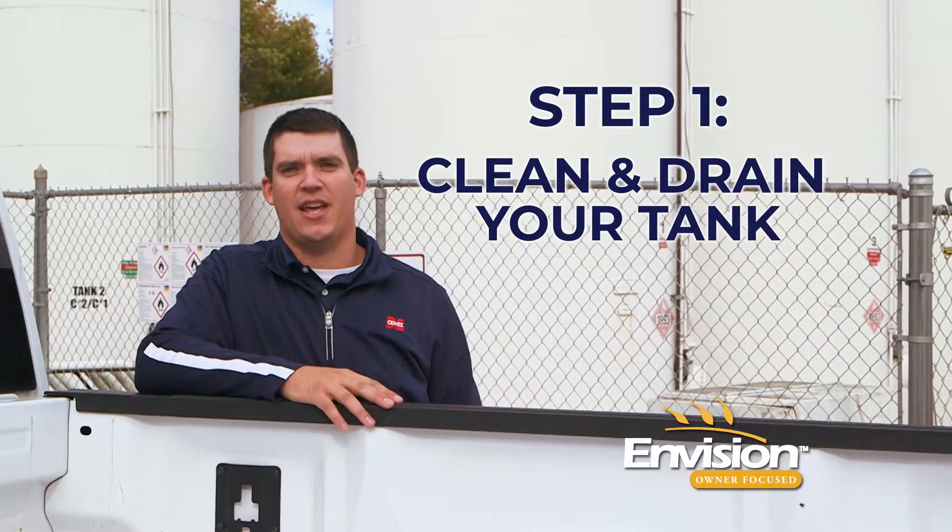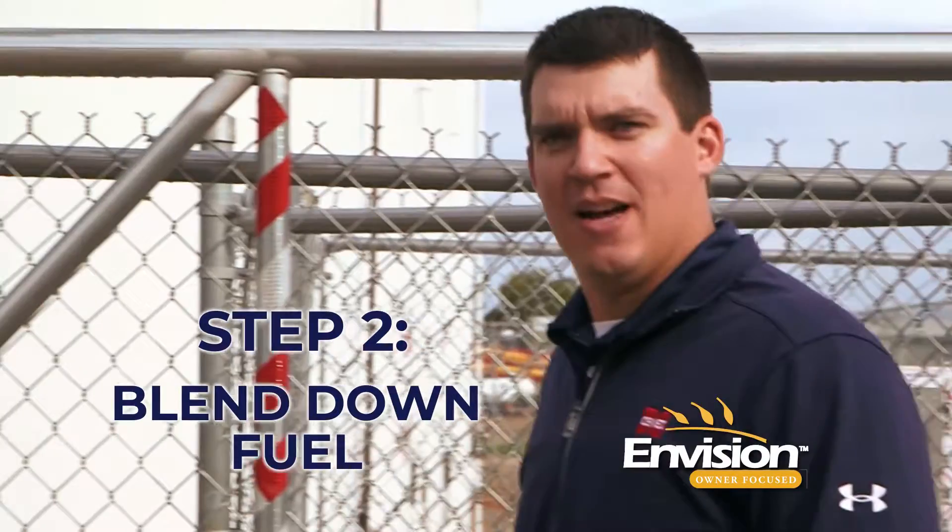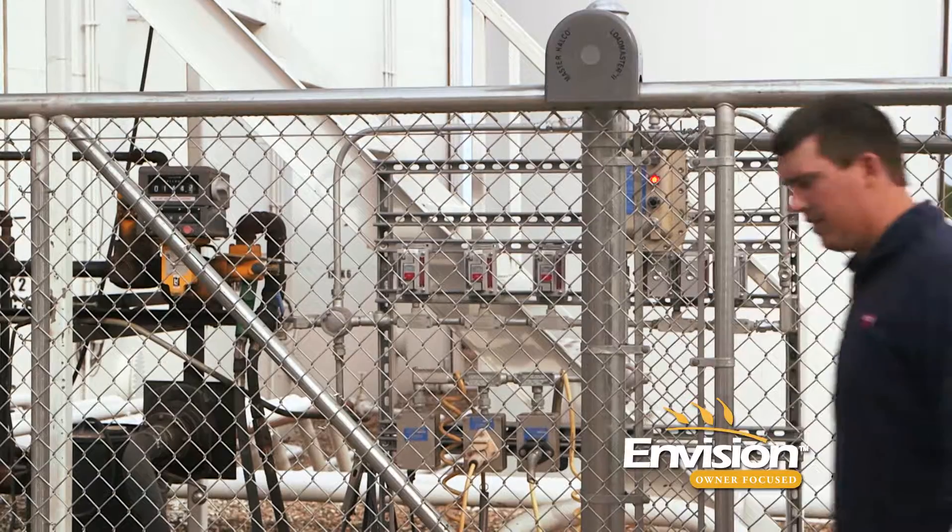First, preparation. Before adding any winterized diesel fuel to your tank, it's important to clean and drain your tank of any water or other contaminants that may be inside. Second, blend down the fuel in your tank. It's crucial that fuel is blended at least 10 degrees above its cloud point, otherwise you risk a higher than anticipated cold filter plugging point, ultimately resulting in gelled fuel.